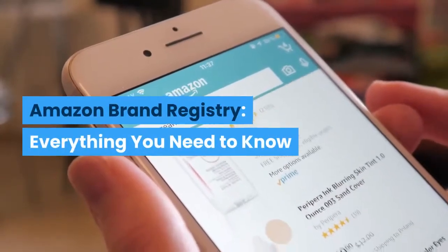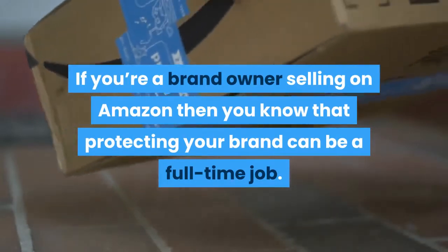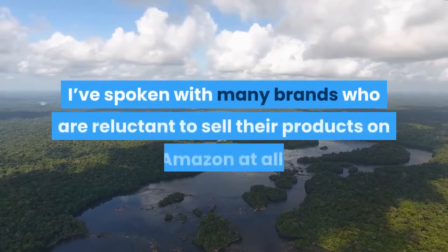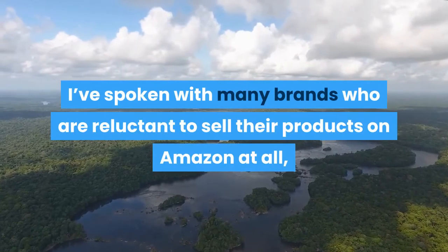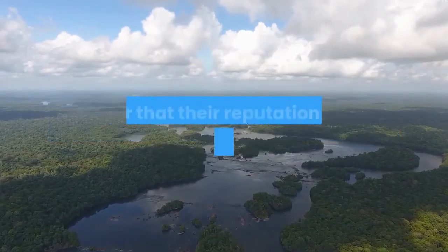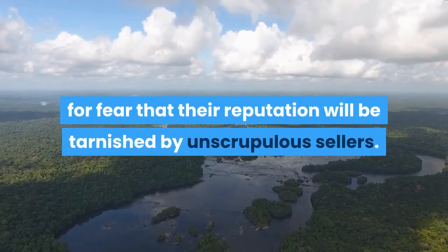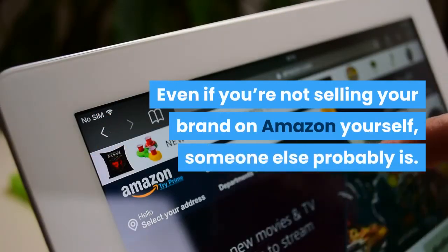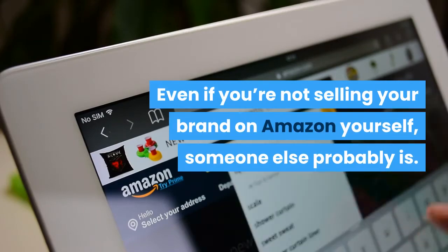Amazon Brand Registry — everything you need to know. If you're a brand owner selling on Amazon, you know that protecting your brand can be a full-time job. I've spoken with many brands who are reluctant to sell their products on Amazon at all, for fear that their reputation will be tarnished by unscrupulous sellers. Even if you're not selling your brand on Amazon yourself, someone else probably is.